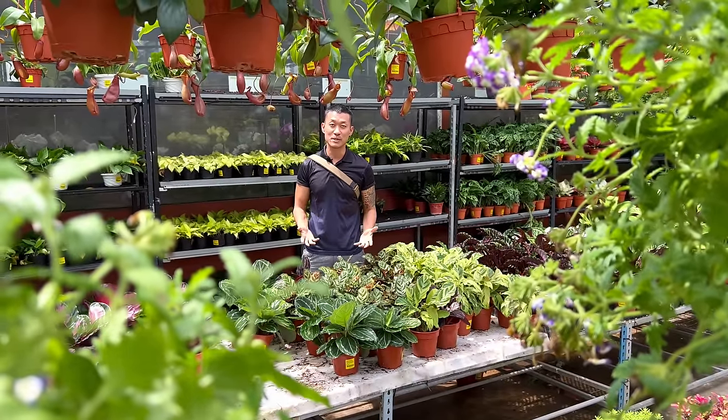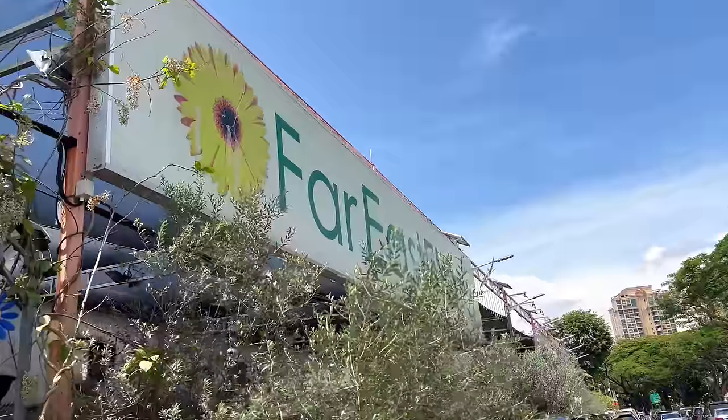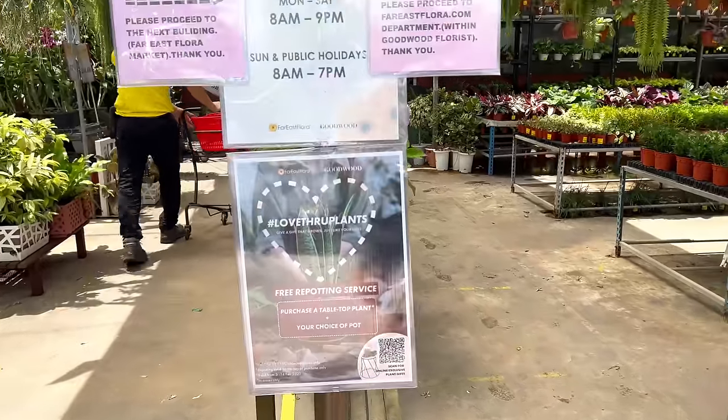Hi guys, my name is Sean. I'm a houseplant enthusiast from Jakarta, Indonesia. I'm in Singapore at Far East Flora, a huge garden center with tons of affordable and beautiful houseplants across many genres.